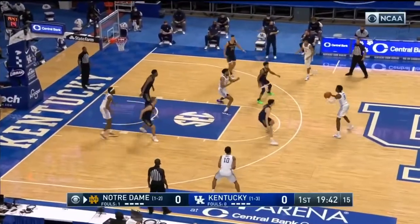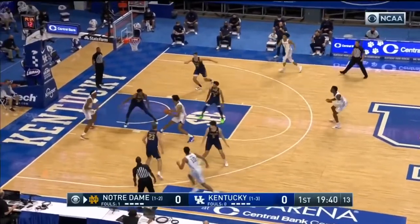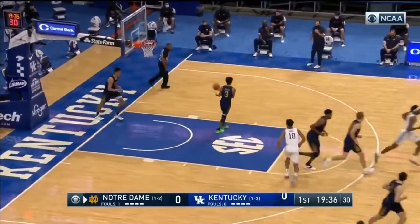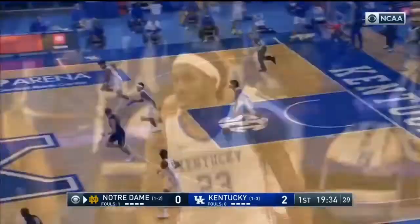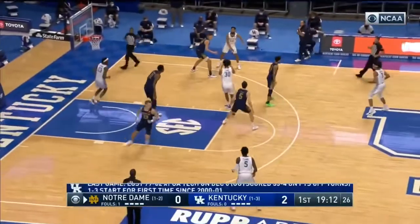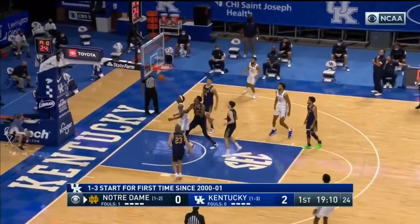Ohio State certainly affected it. There's your zone. Blake Carr's transfer — he's got the license to take, obviously. That middle of the zone, which you saw before, right there, wide open.